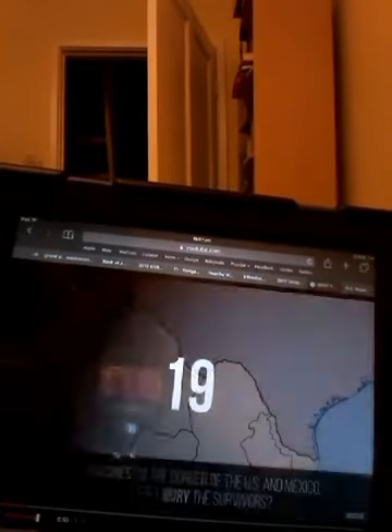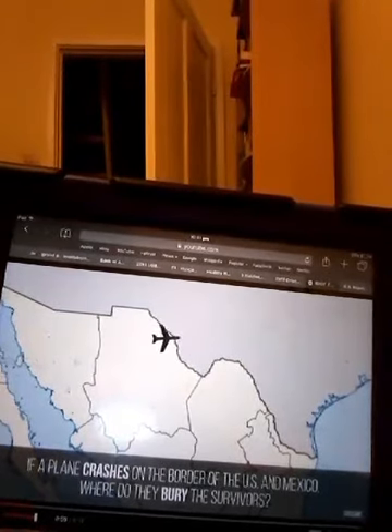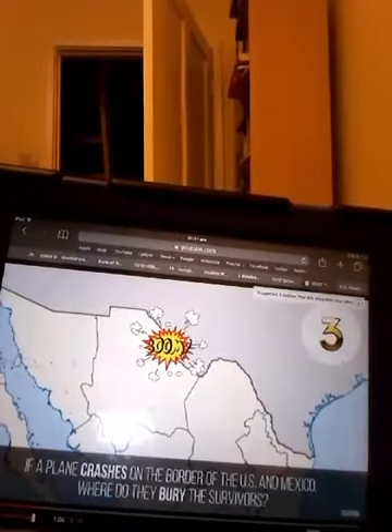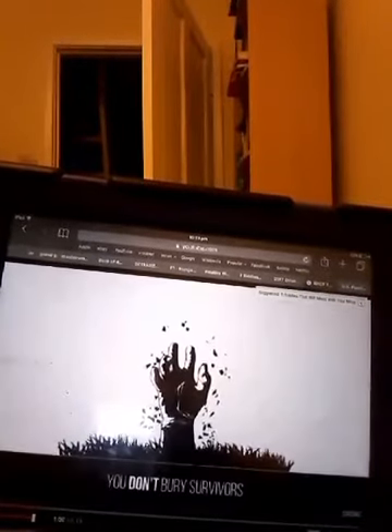Question 19: If a plane crashes on the border of the US and Mexico, where do they bury the survivors? They don't, because you don't bury survivors.